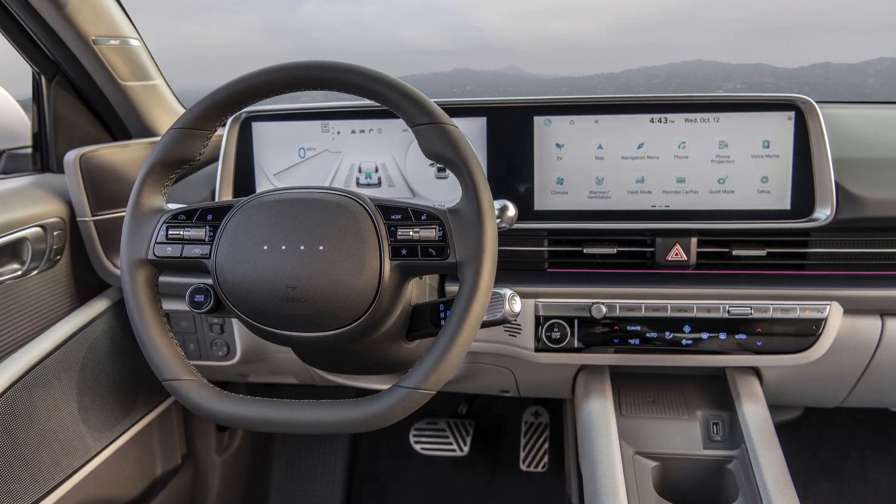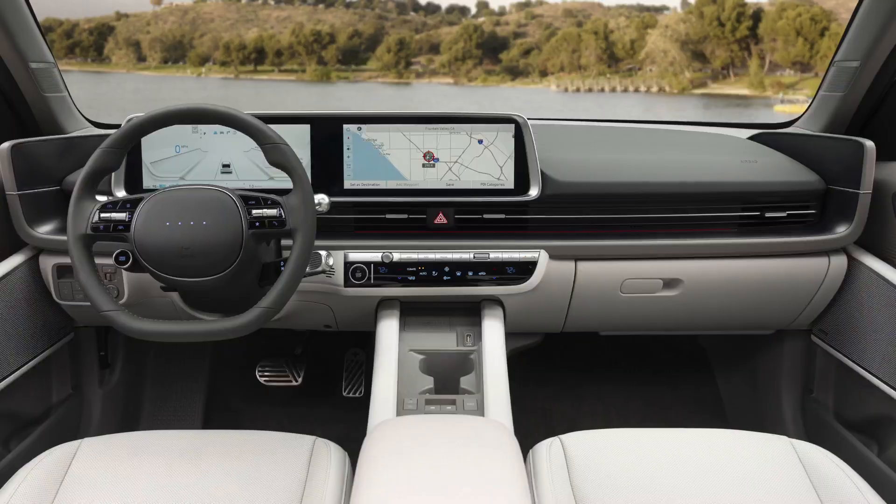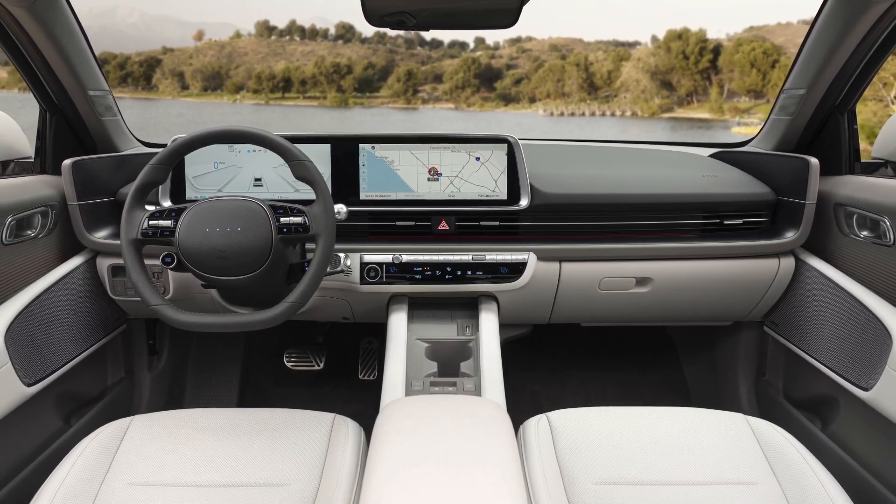Inside, we believe that the new Elantra will get a pair of 12-inch screens — one acting as a digital instrument cluster and one acting as a multimedia touchscreen.